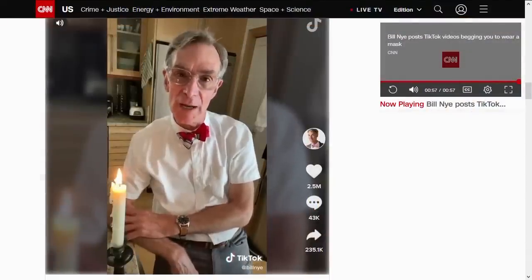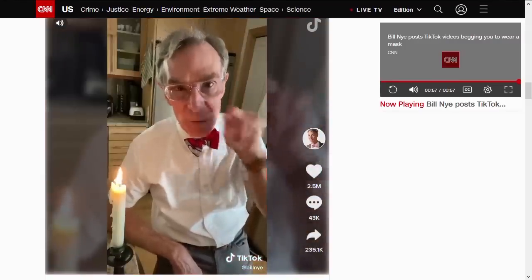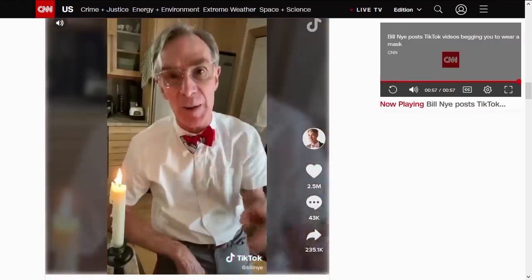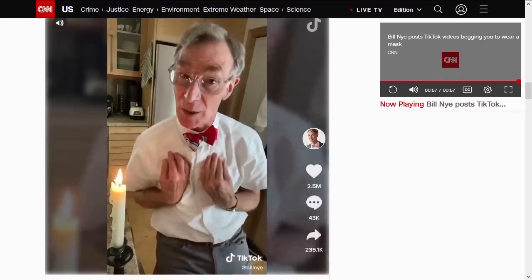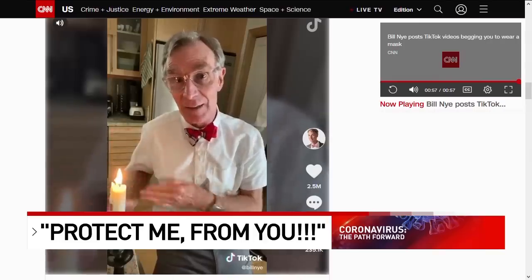The main reason we want you to wear a mask is to protect me from you and the particles from your respiratory system from getting into my respiratory system. This is a matter literally of life and death. Bill Nye, the science guy, fired up about wearing masks — and he's not done yet.